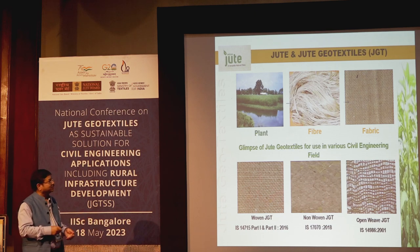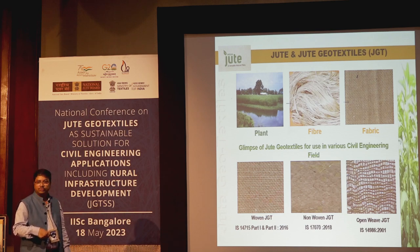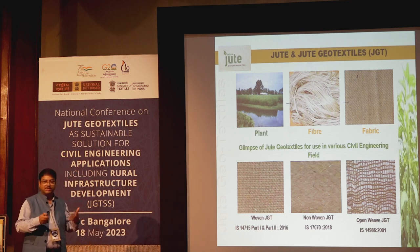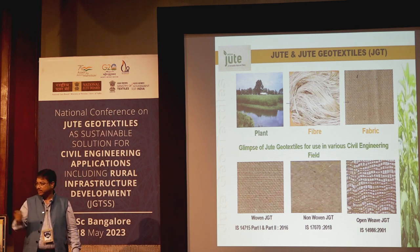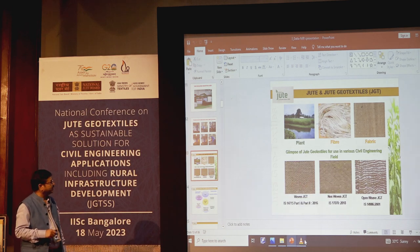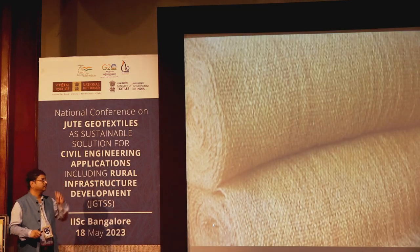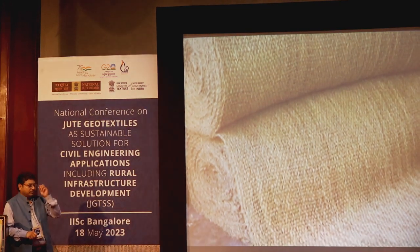This is a conference on jute geotextiles. The value chain starts from plant fiber to fabric. There are three varieties of jute geotextiles: woven JGT, non-woven JGT, and open-weave JGT. All jute geotextiles have BIS standards, and there are also IRC guidelines. A two-minute video on jute geotextiles will now be presented.